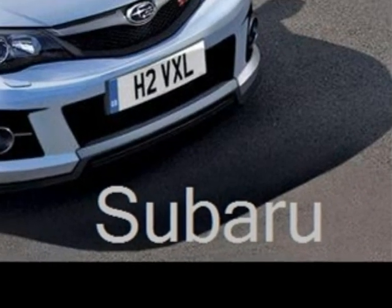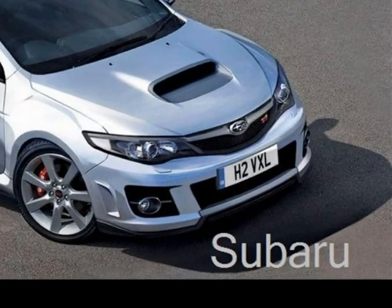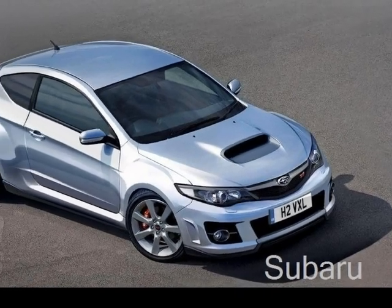Unlike the other unique cars you saw, this is a regular Subaru. I like the color scheme and it can drive quite well.